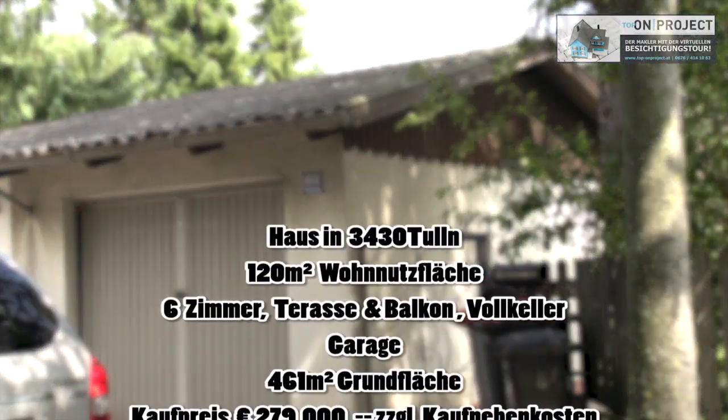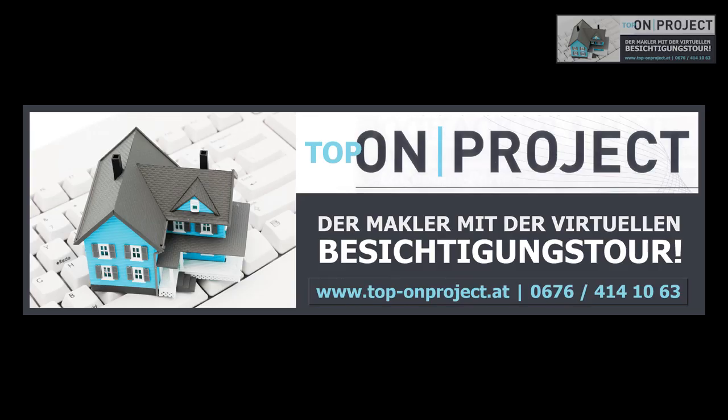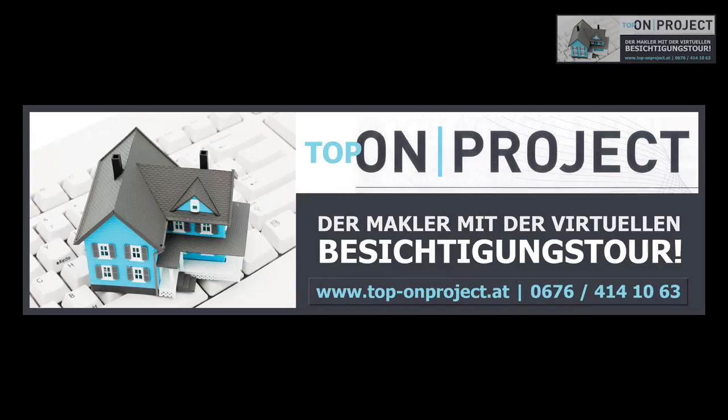Und wenn auch Sie eine Immobilie kennen, die optimal verwertet und filmisch in Szene gesetzt werden soll, dann wenden Sie sich am besten direkt an OnProject. Wir kümmern uns gerne und professionell um all Ihre Angelegenheiten rund um Immobilien.